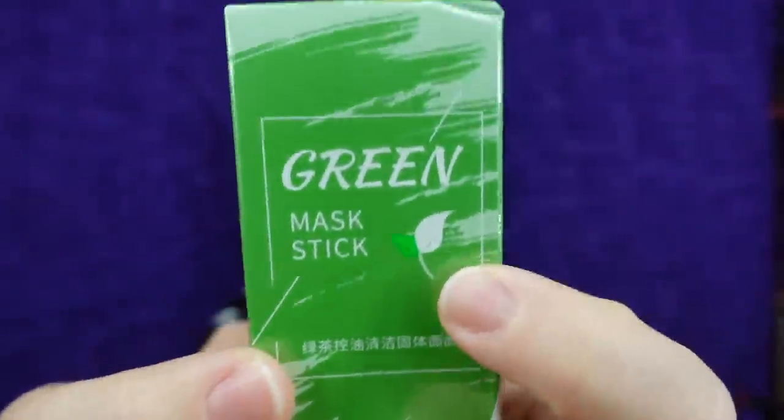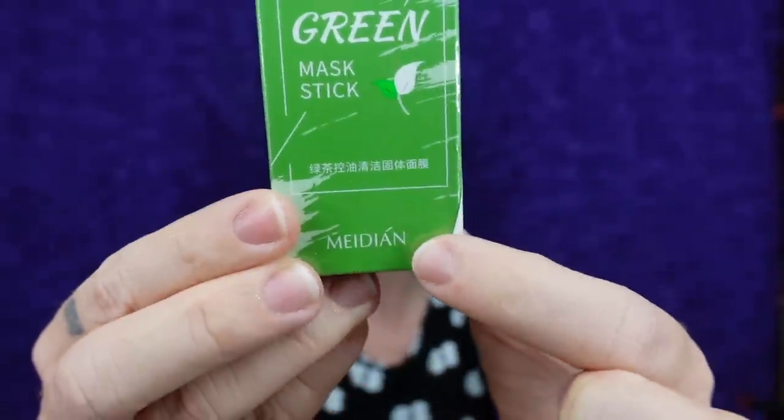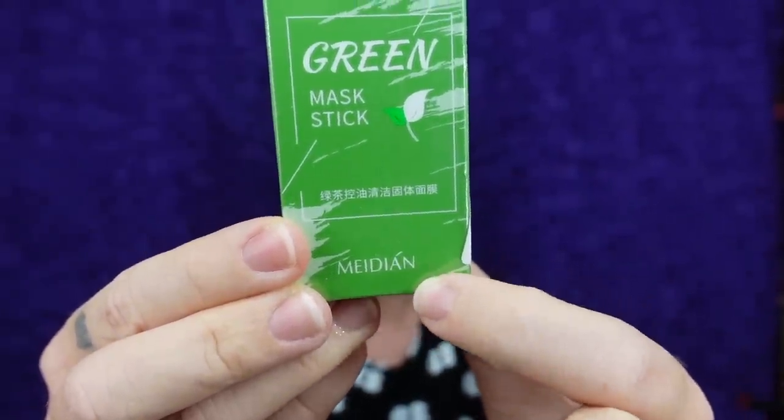Instagram, tons on TikTok — that is what we are going to be taking a look at today: Green mask stick. This one I got off of Amazon; they had it on Amazon Prime. There are so many green mask sticks on the market — they all have the same logo and the same font, but then there are a bunch of different brands.